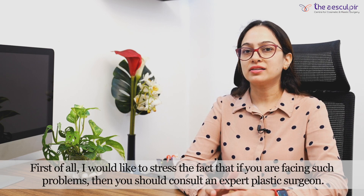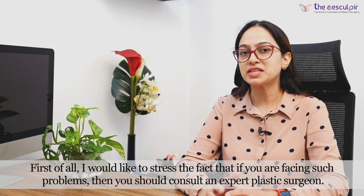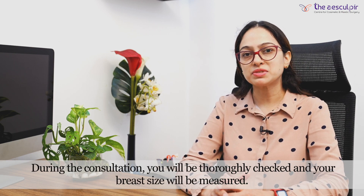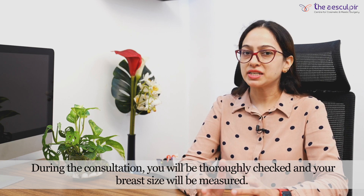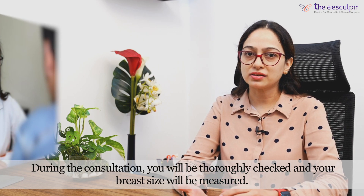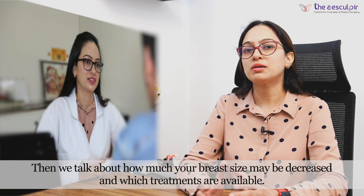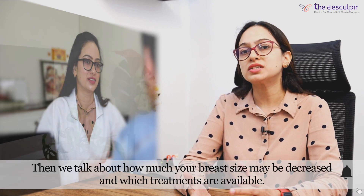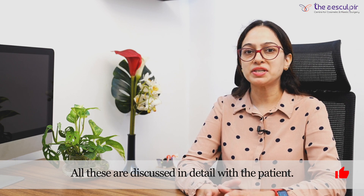If you are facing all these troubles, consult a specialist or a plastic surgeon. In the consultation, first of all we will examine you, assess your breast size, and have a thorough discussion with you. We will tell you how much size can be reduced and which procedure can be done.